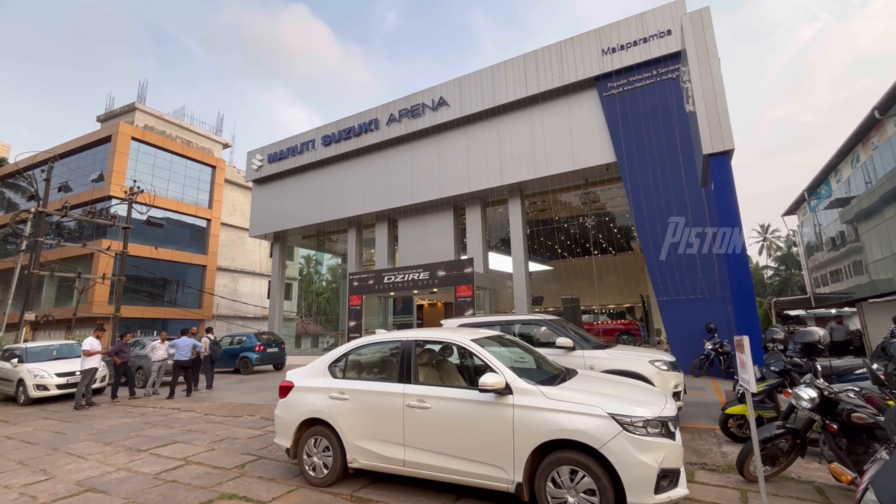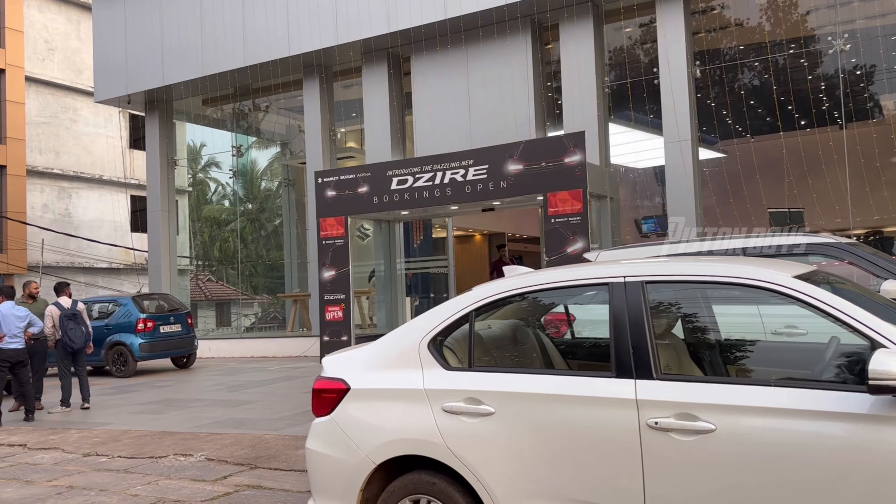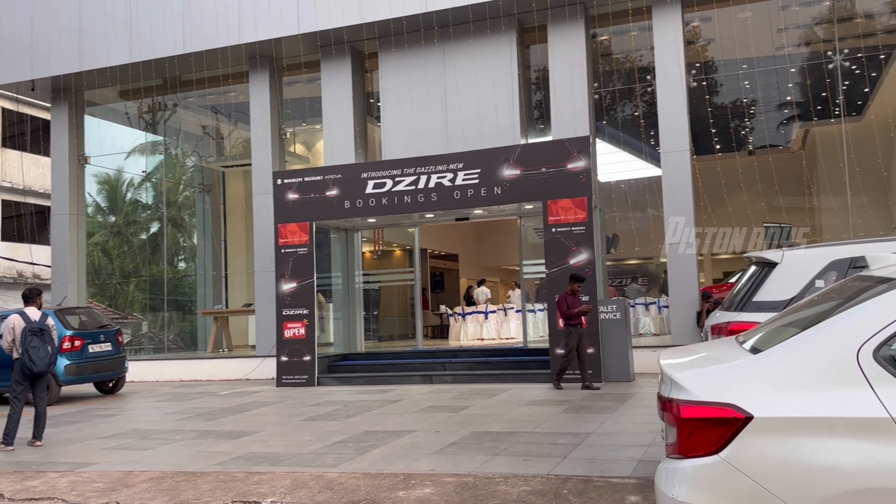Hello guys, welcome back to Piston Boys. I am a part of the show from Maruti Suzuki. I am going to show you a video at Calicut Mall. I am going to launch the design now.